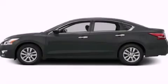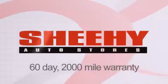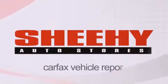Contact us today to arrange your test drive. Every Sheehy select used vehicle comes with a three-day money-back guarantee, 60-day 2,000-mile warranty, passes a state inspection and our 175-point inspection system, and comes with a Carfax vehicle report.